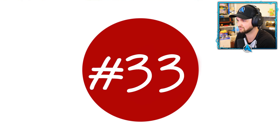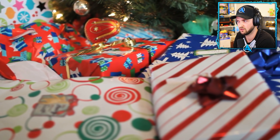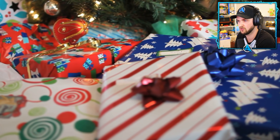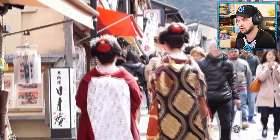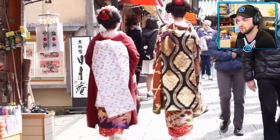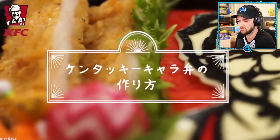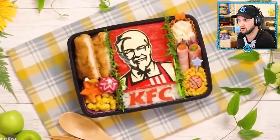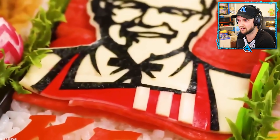Number thirty-three: KFC for Christmas. While Christmas is a popular holiday in the West, only about 1% of Japan's population is Christian, making the holiday rather obscure. In the 1970s, KFC began an advertising campaign known as 'Kentucky for Christmas,' offering large chicken-filled dinner specials around Christmas time.